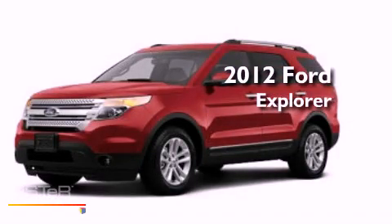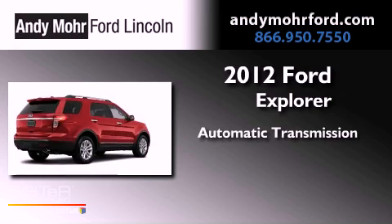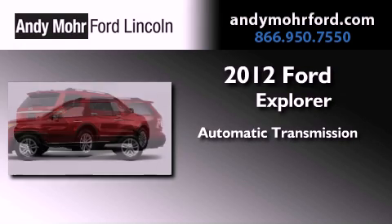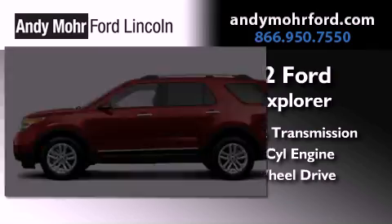This is a brand new 2012 Ford Explorer. This SUV has an automatic transmission, a 3.5-liter V6, and the added capability of four-wheel drive.